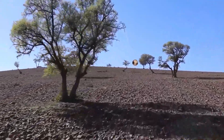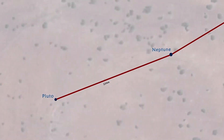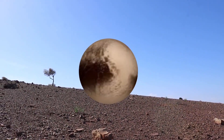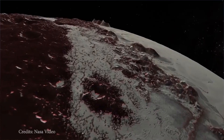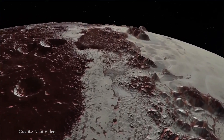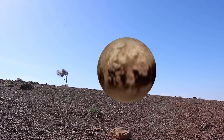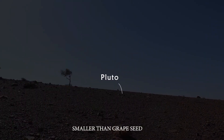We're finally approaching Pluto. In 2006, Pluto was downgraded from being a conventional planet to a dwarf planet for many reasons. Pluto is smaller than our moon. This is the best picture of the planet we had until the New Horizons probe reached Pluto in 2015. From this distance in our model, Pluto would be smaller than a grape seed.